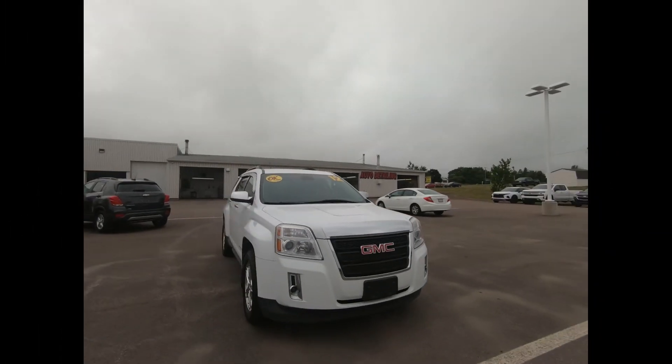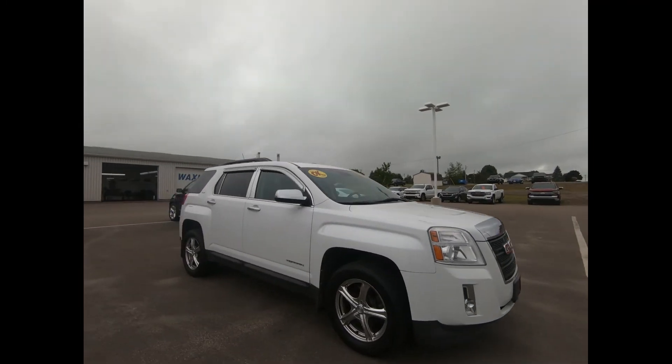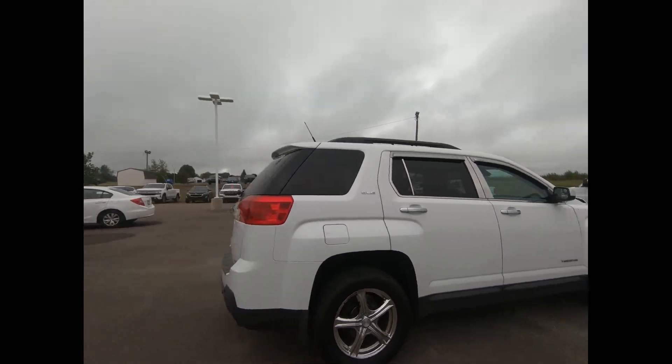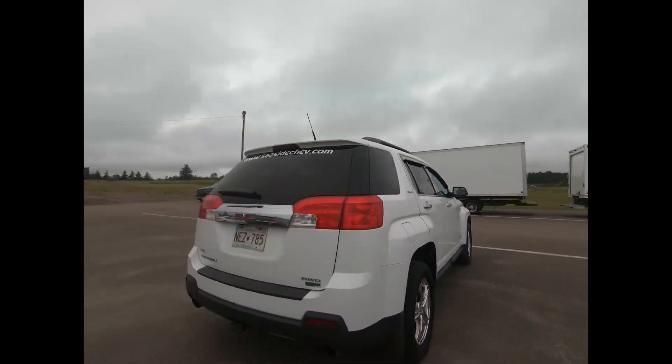This professionally detailed 2012 Terrain has undergone a thorough inspection performed by our in-house certified GM technicians, and we also ensure that a new NB safety inspection will be performed for you.